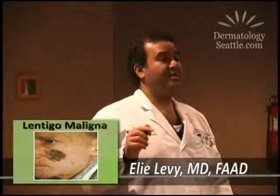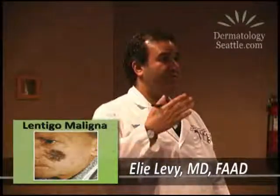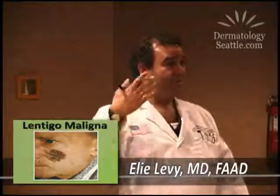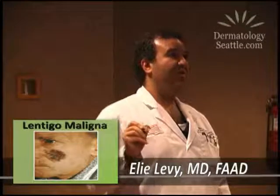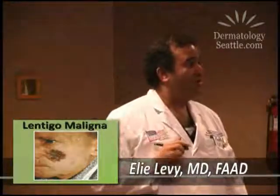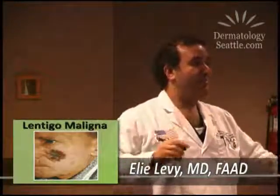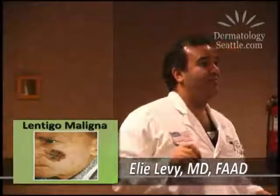There's also a cream called Aldara — A-L-D-A-R-A — that we use for actinic keratoses and warts. I'll use it in addition to surgery: I'll send patients home with a prescription for the cream to wipe out any little cells our microscope may have missed. A combination of Mohs surgery and Aldara works well for this type of lentigo maligna.